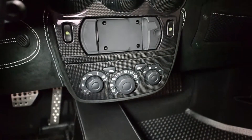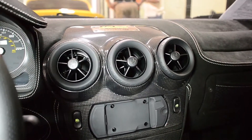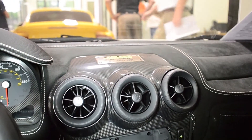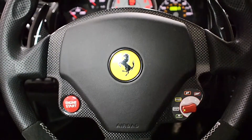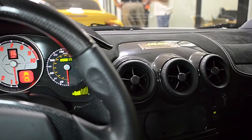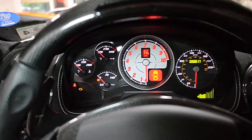This car is in immaculate condition and well-optioned, including carbon fiber exterior package, techno fiber and carbon fiber interior, carbon fiber racing seats, carbon ceramic brakes, flat black Scuderia wheels, Scuderia badging and shields package, iPod media interface, and much more.